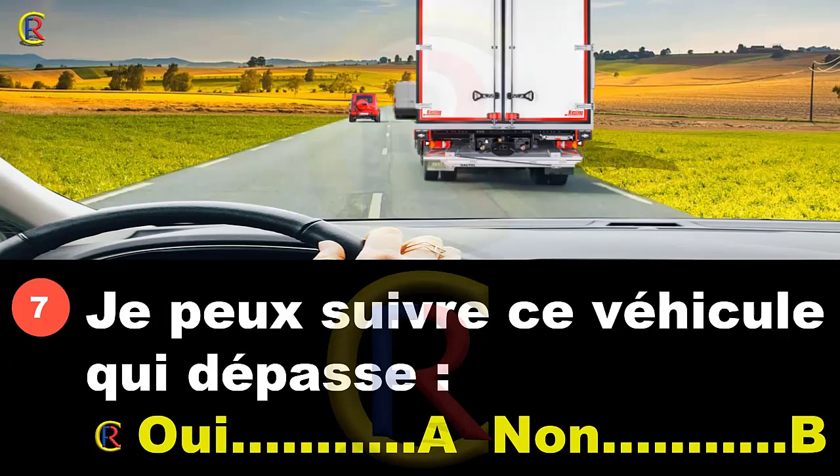Je peux suivre ce véhicule qui dépasse ? Oui, réponse A. Non, réponse B. Avant d'effectuer un dépassement, il faut toujours vérifier si on a le droit de dépasser. C'est la signalisation qui nous le dit : les panneaux ou le marquage au sol. Ici, la ligne centrale est en pointillés, donc on a le droit de dépasser. On a aussi une bonne visibilité vers l'avant.